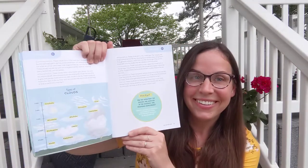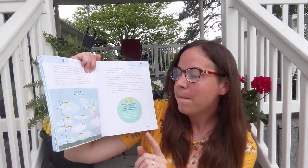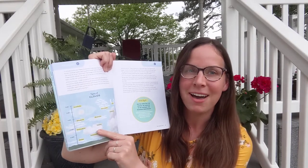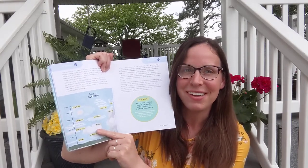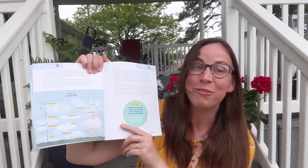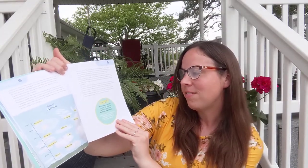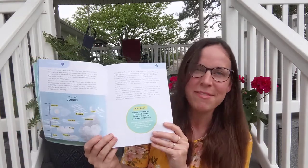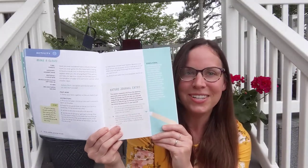Types of clouds are covered — these are fun to learn. Those big, puffy, cotton ball clouds you see frequently in August — what's your favorite? It also covers the fact that seasons are reversed in the southern and northern hemispheres. I believe most children of eight to twelve know that. And then the nature journal entry is covered again.